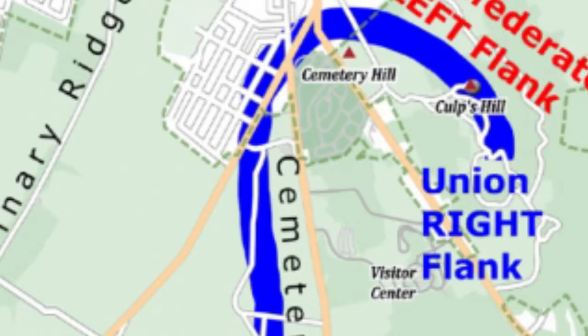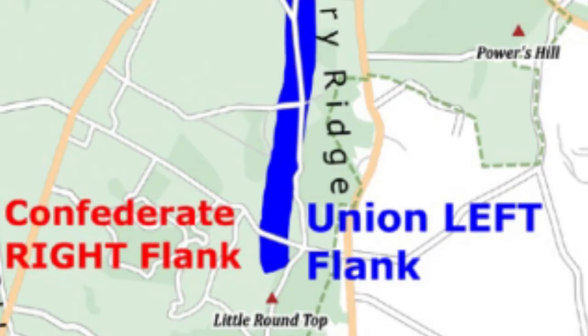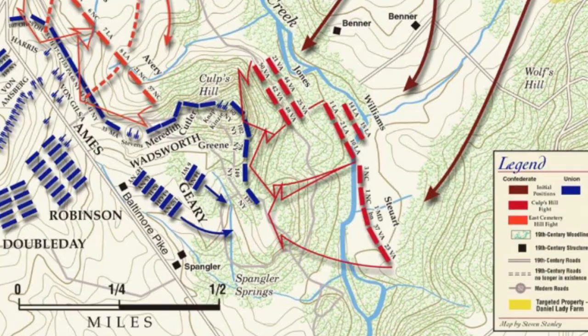By late afternoon and into the evening, the Union began forming the familiar fishhook pattern known of the Gettysburg campaign. You had Cemetery Hill kind of in the northern middle part of the fishhook defensive lines. To the east you had Culp's Hill, which was an anchor point. And then extending due south from Cemetery Hill, you had Little Round Top and then Big Round Top. They didn't put really any troops on Big Round Top, but on July 2nd, Culp's Hill and Little Round Top were two of the biggest targets of the day, with a little bit of action at Cemetery Hill.